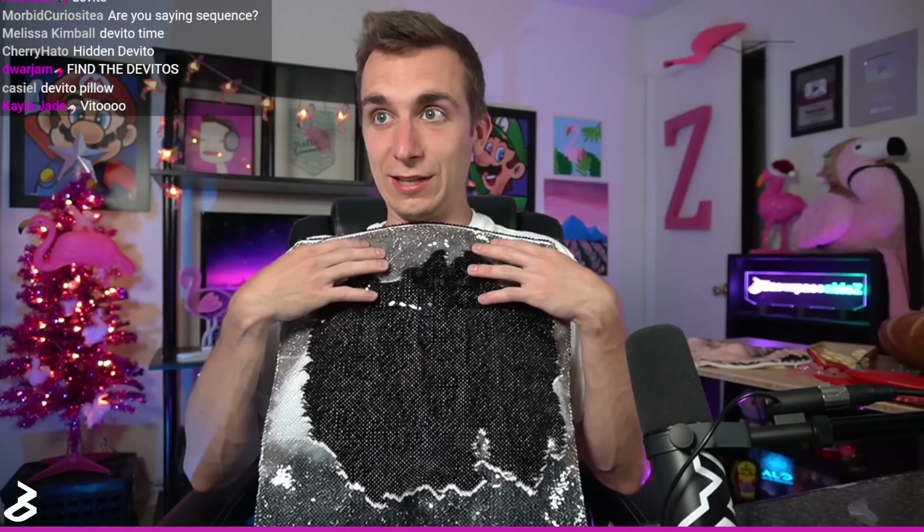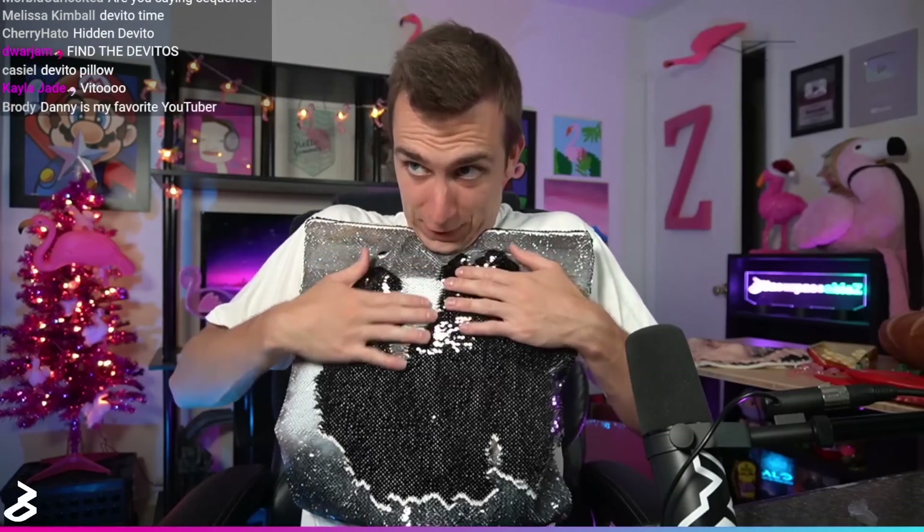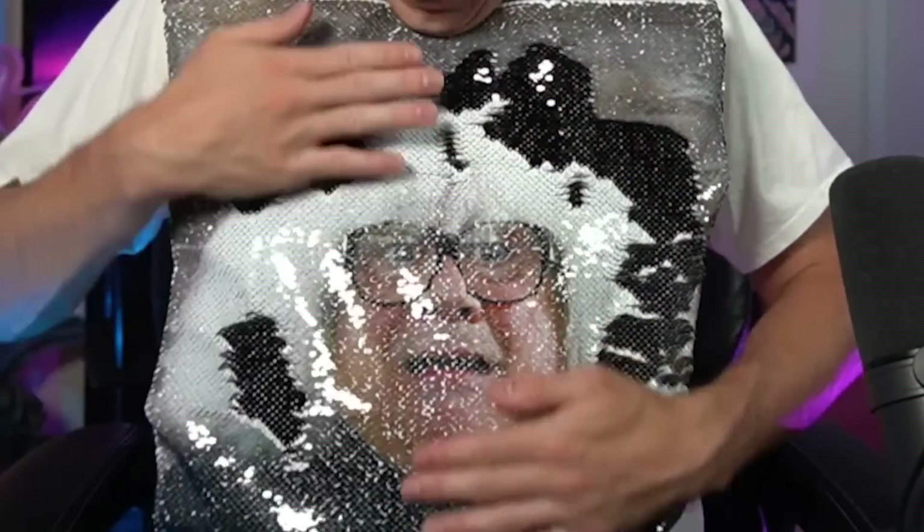What is this? Oh my God, it's another sequin pillow. I don't remember what the image is. Oh my God, I know exactly what it is. Let me do a dramatic reveal — do you know who's behind here? See if you can find the hidden DeVito. It's Danny DeVito. I am now the proud owner of this and this. How blessed I am.